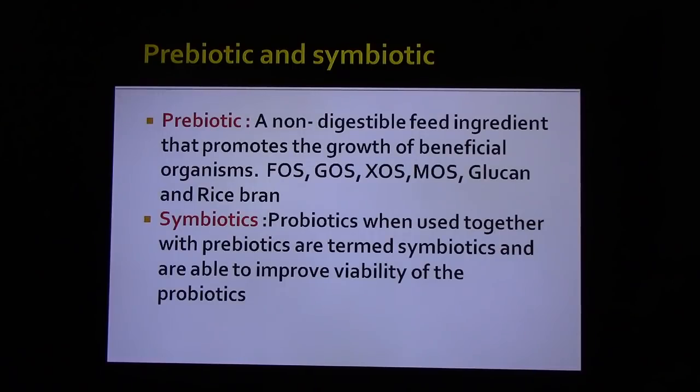At present, we are using rice bran as a prebiotic. When probiotics are used together with prebiotics, they are termed symbiotics, and are able to improve the viability of the probiotics.